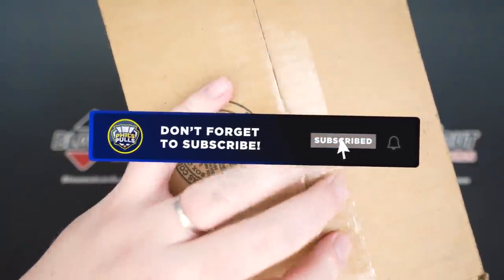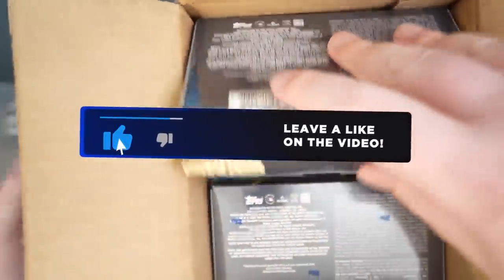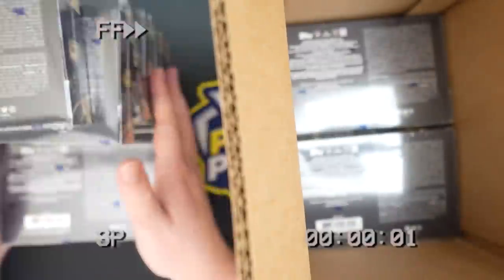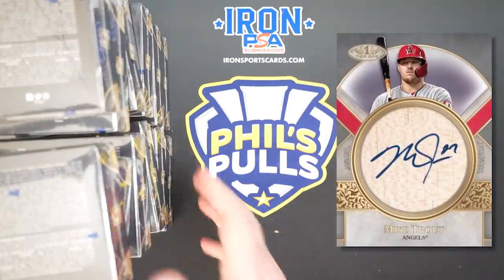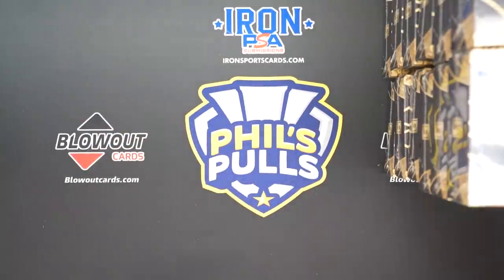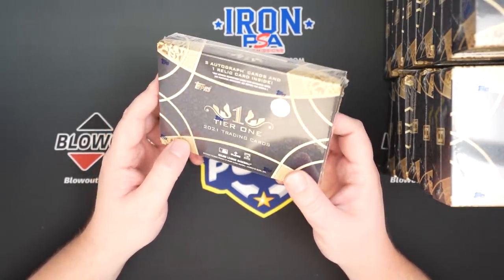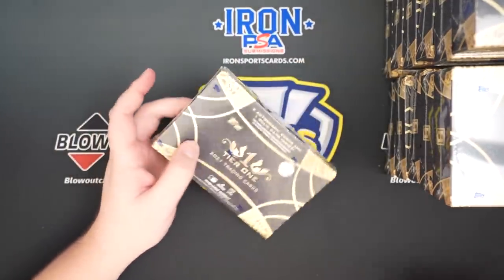Leave a like and subscribe if you've not already. The thing that makes this product kind of unique is the Batknobs — there are other products that do have Batknobs like Sterling, but they're kind of a signature of this product. Three cards per box, these run about $175 a box, so it's pretty expensive. We do get two autos. Let's see how we do.